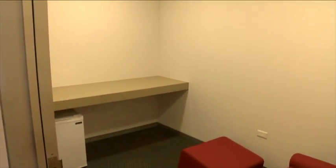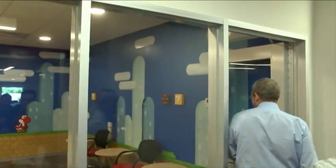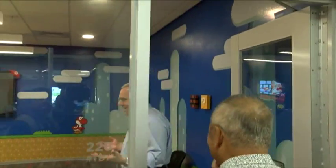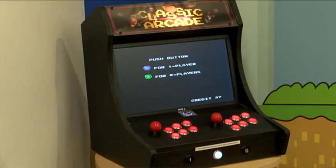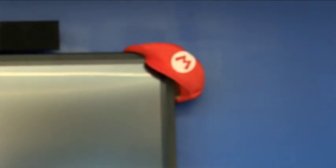Kriegel says there just may be something for everyone. Each of the rooms has a different theme, so this one is meant to sort of bring back the early days of gaming in Super Mario Brothers, and it just creates a slightly more lively environment.